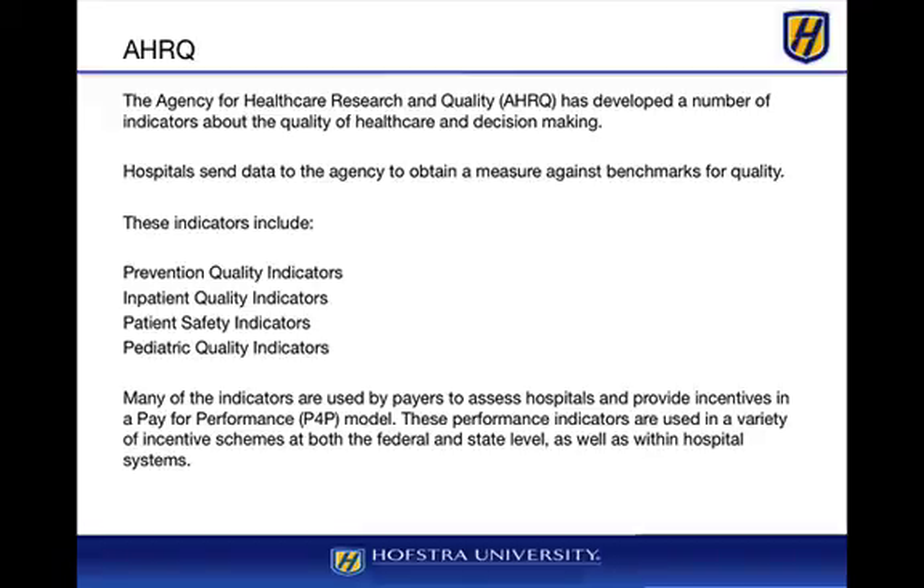These quality measures are also used by payers to determine how well their population is managing care for conditions such as diabetes, obesity, asthma, or pediatrics. You'll see quality measures take more hold as they're used to determine performance benefits for payers in Medicare, Medicaid, or Child Health Plus roles, as well as for hospitals trying to get better payments from payers and from Medicare.